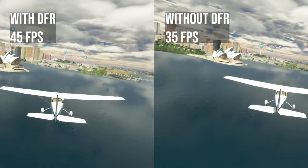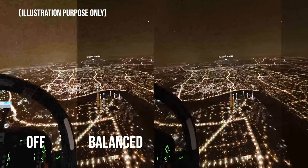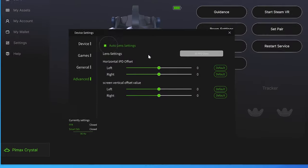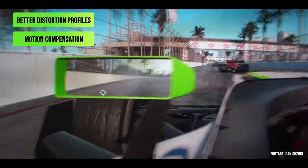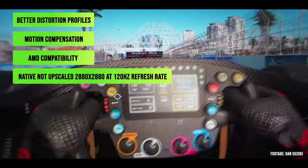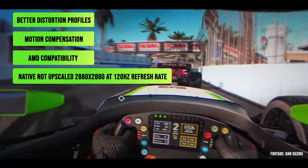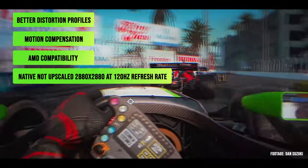The Crystal now also has improved software with new features: adjustable local dimming, lens identification, better distortion profiles, motion compensation, AMD compatibility, 120Hz refresh rate — even at native, not upscaled — at 2880x2880 per eye resolution.